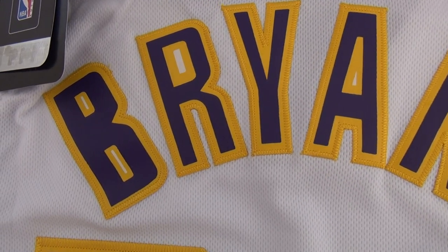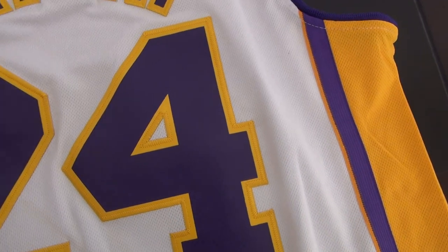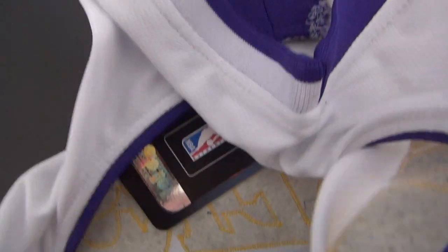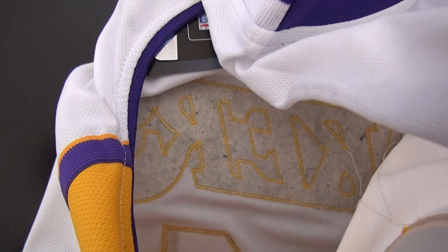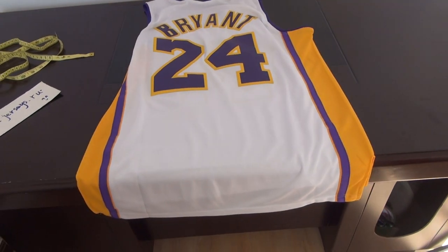Detail stitched number 24. This is another view of the inside of this jersey. Detail shoulder — we are stitched. Thank you for today.